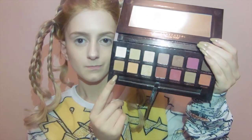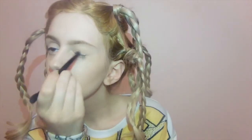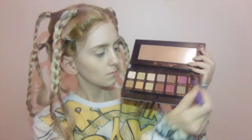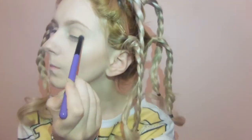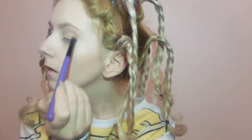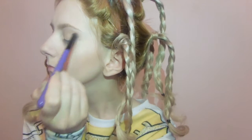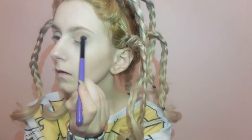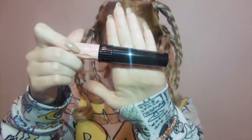Then I'm using the Anastasia Beverly Hills Modern Renaissance palette. I'm using a taupe colour all over my lid and a dark brown on the outer corners, with an Anastasia Beverly Hills eyeshadow brush and a Covergirl blending brush. Then I'm taking an orange colour and sweeping it under my eye, which adds a pop of colour because the rest of it is quite muted.